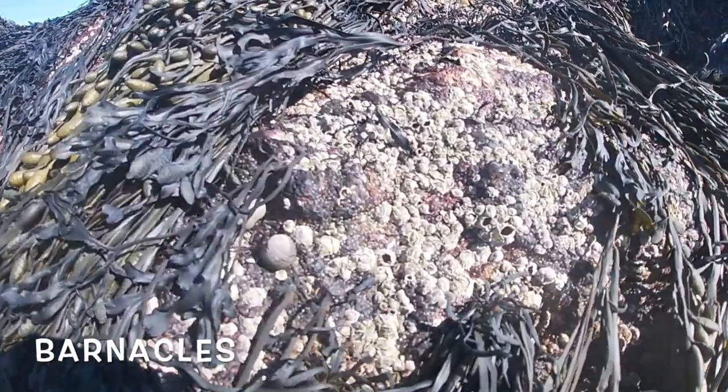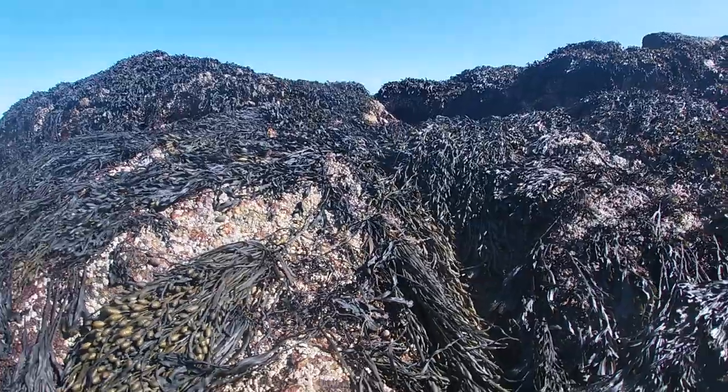The first organism that we found are barnacles. These are organisms that like to stick to rocks. They also filter feed.